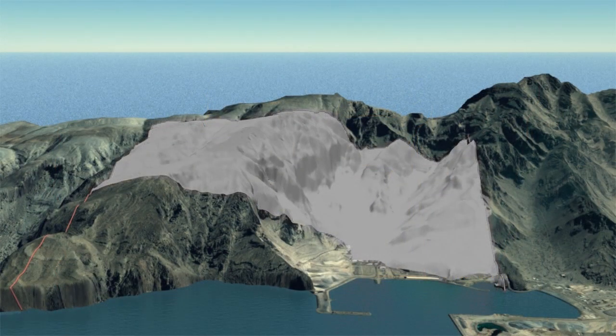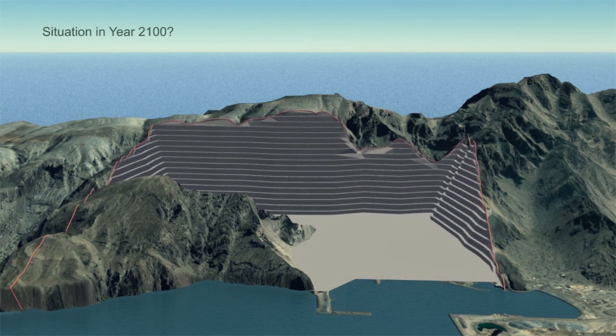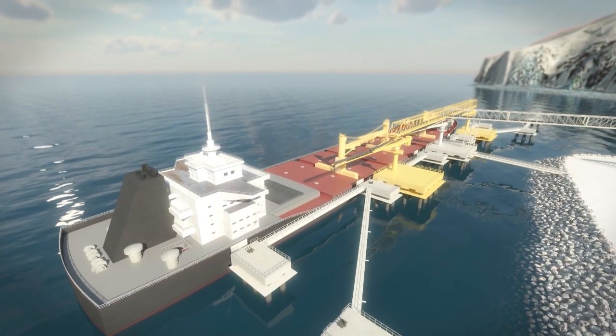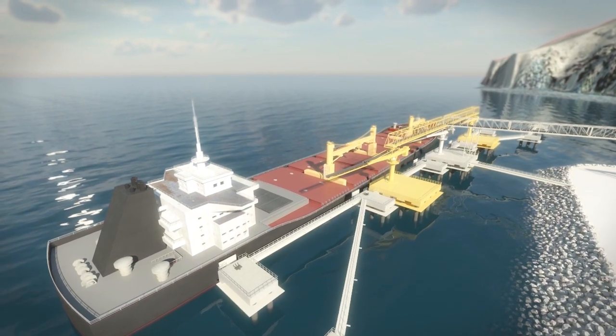Musandam Rock represents a resource of more than 1 billion tonnes of limestone. This limestone can be used for industrial purposes, for the production of armour rock and for aggregates. The shiploader jetty can facilitate 80,000-tonne bulk carriers.